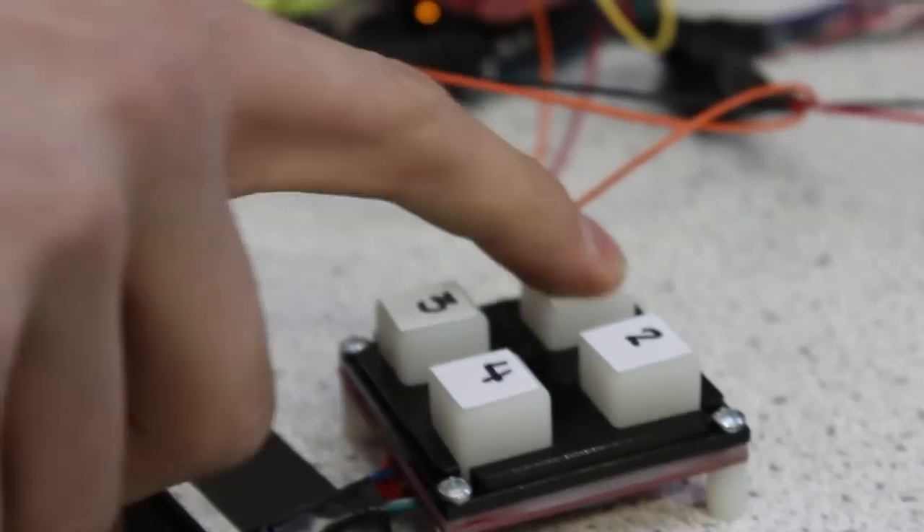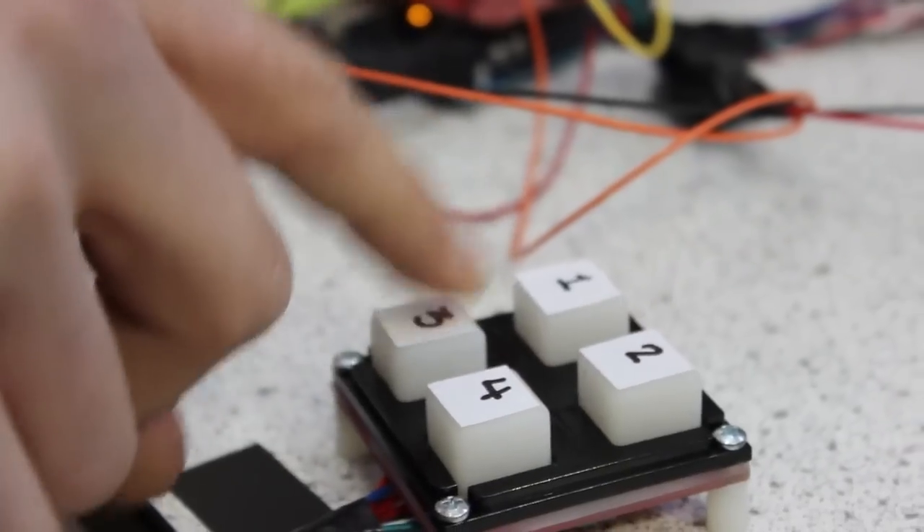We came up with a system with an easy-to-press button keypad on the outside of her locker. She's very comfortable using her nose, so we decided to go with a button interface with big, spread-apart buttons so she could press them with her nose. She types in the code with the buttons.